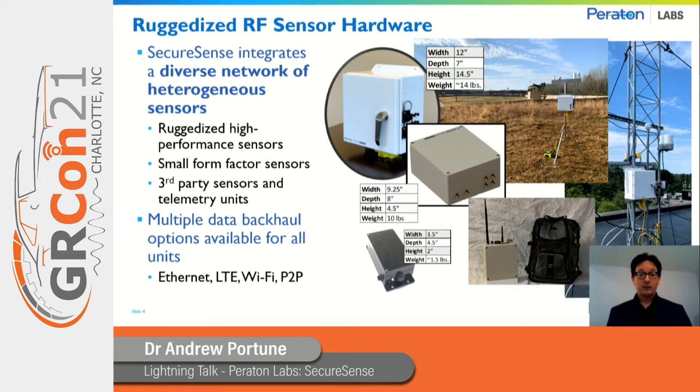Sensors can be mounted to static locations, slid into backpacks, mapped to vehicles, and so on. We've also provided access to third-party sensors and telemetry units that could be incorporated with the system, as well as multiple data and power options.